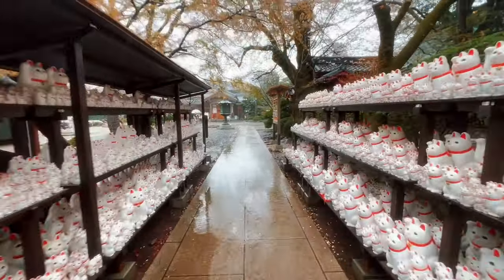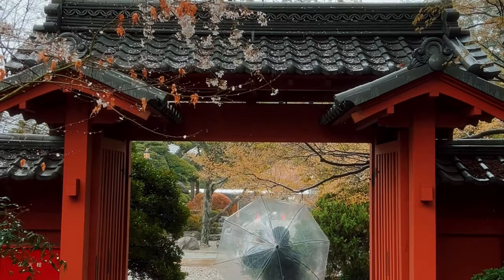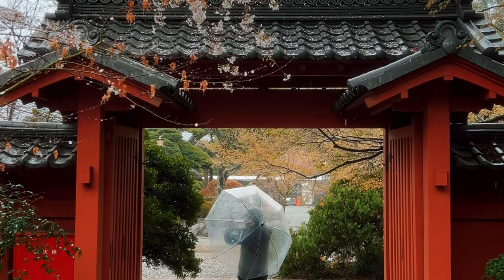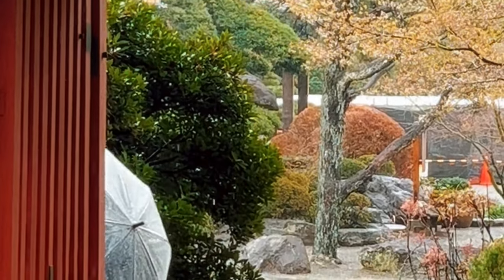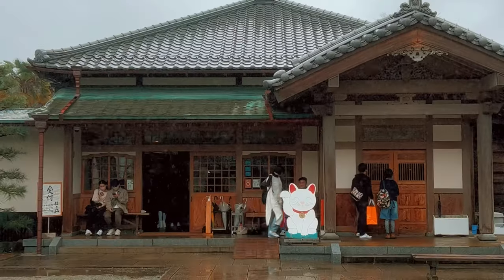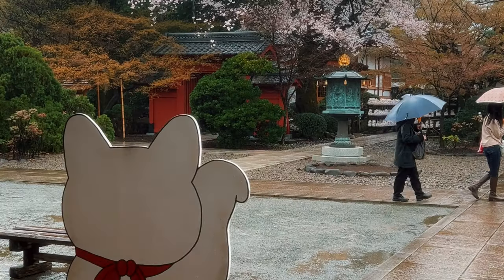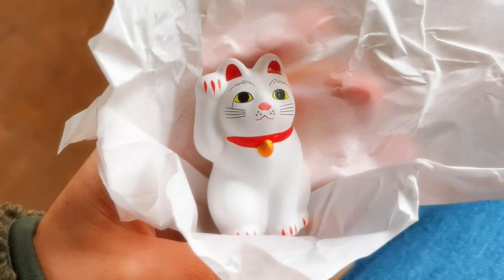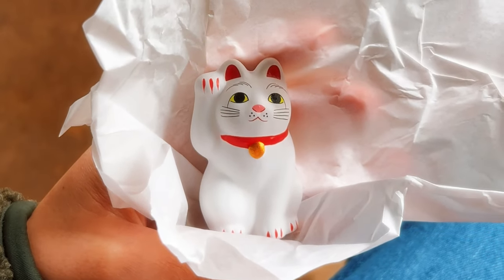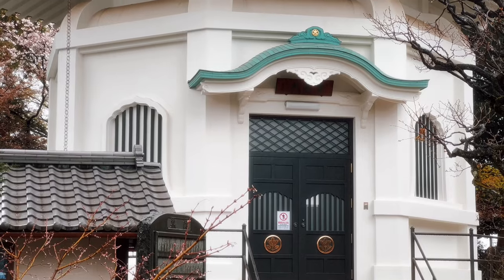If you're up for it — I wasn't because it was raining — you can even try to spot the hidden maneki-neko throughout the temple, like a little game. That's the temple office to look out for to buy the maneki-neko figures. I bought the second smallest one and an omikuji, and it was truly a lucky cat temple since it was the first time I pulled a daikichi, which means best luck. If you pull a bad luck one, you can tie it at the designated areas on the temple grounds; if it's good luck, you can bring it home.